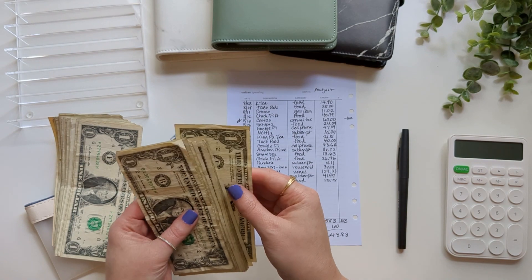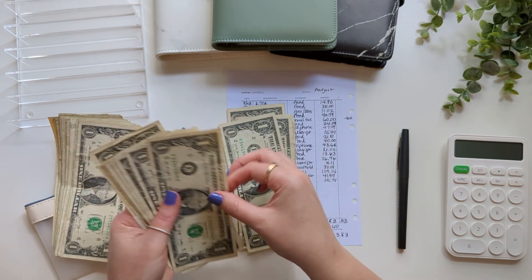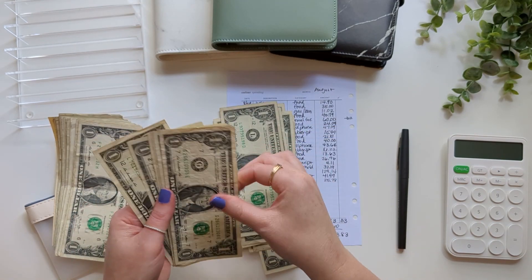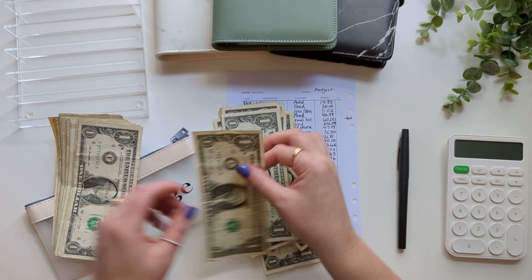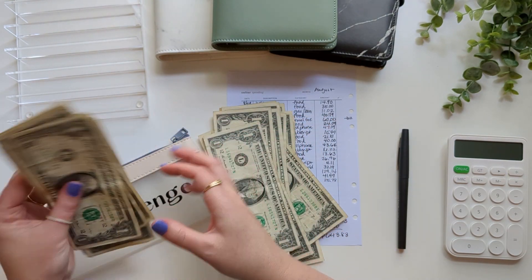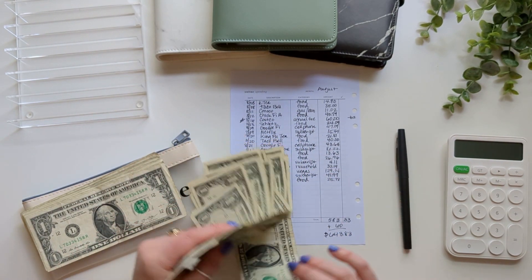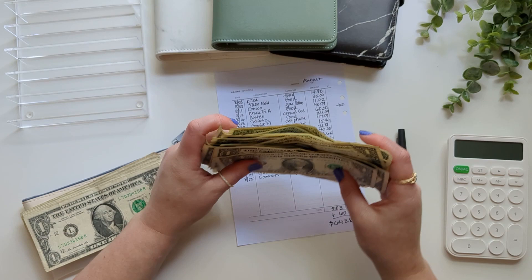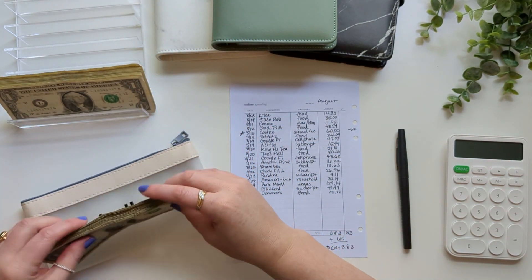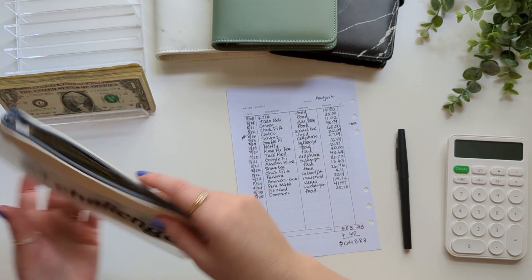I'm going to get $20 in change — counting out 20 ones. We probably don't need all those ones for change, but we might. Last unstuffing I actually used all of the ones. I think I only took out 10, so that's why I'm taking out more this time.